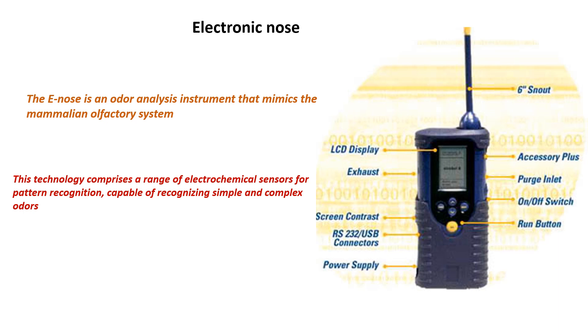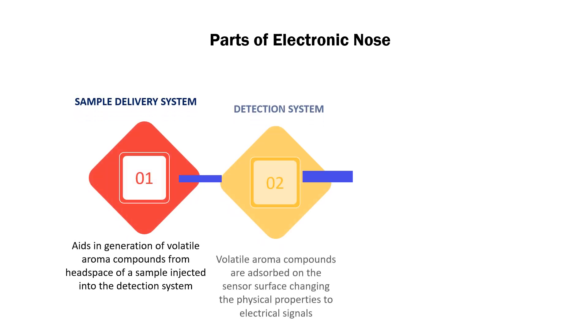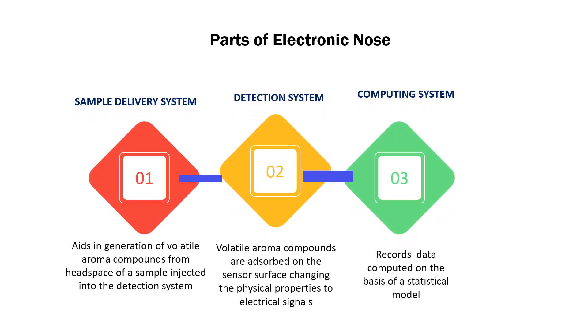The e-nose is a modern electronic sensor and an odor analysis instrument that mimics the mammalian olfactory system. This technology comprises a range of electrochemical sensors with pattern recognition capable of recognizing simple and complex odors. The simple parts of an electronic nose include a sample delivery system, which generates volatile aroma compounds from the headspace of a sample injected into the detection system. These pass into the detection system where volatile aroma compounds are absorbed on the sensor surface, changing physical properties into electrical signals. Finally, a computing system records data computed on the basis of a statistical model.